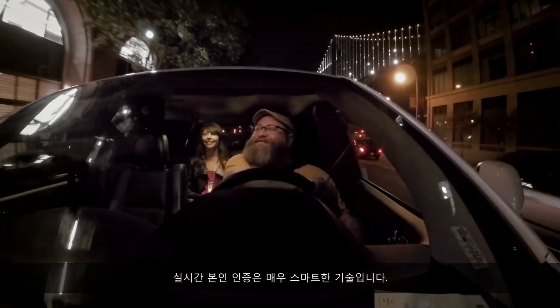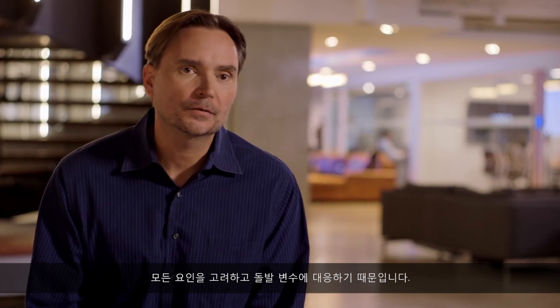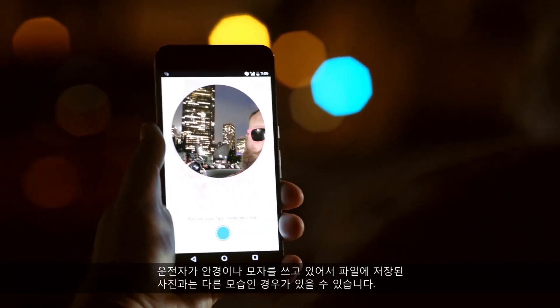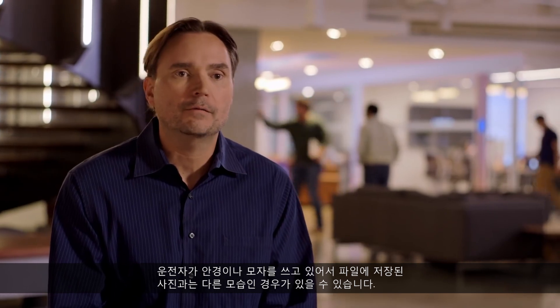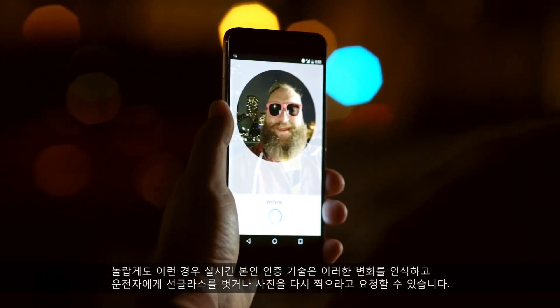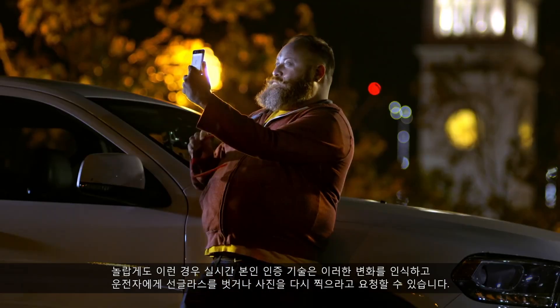Real-Time ID is a smart technology, which means it factors in and addresses the edge cases. The situation where the driver is wearing glasses or a hat and they weren't in the identification that we have on file. The system can recognize these changes and ask the driver to remove their sunglasses or retake the photo.